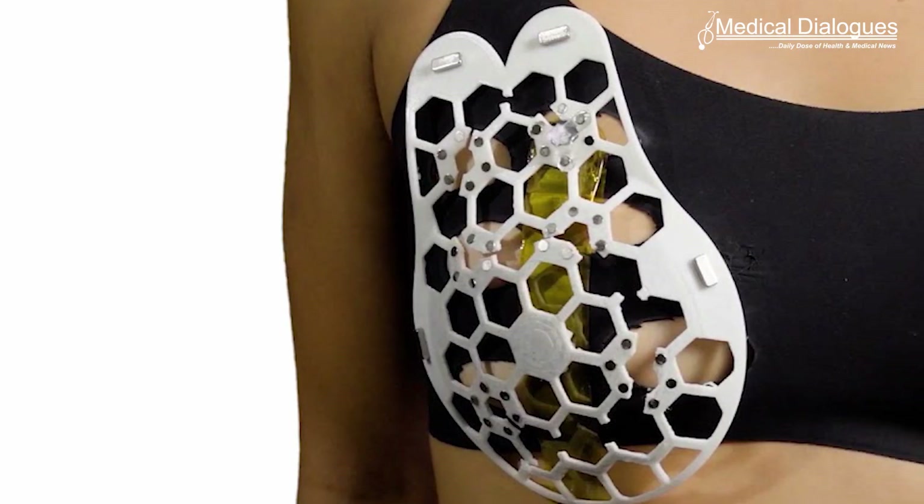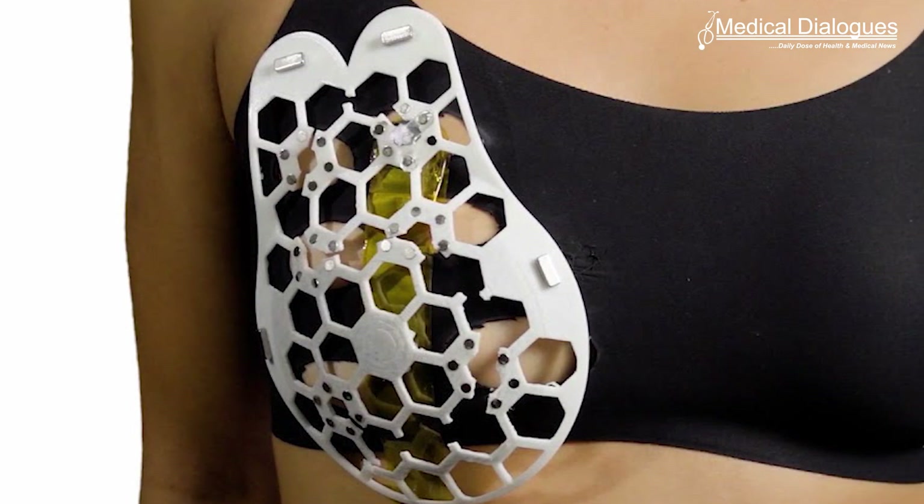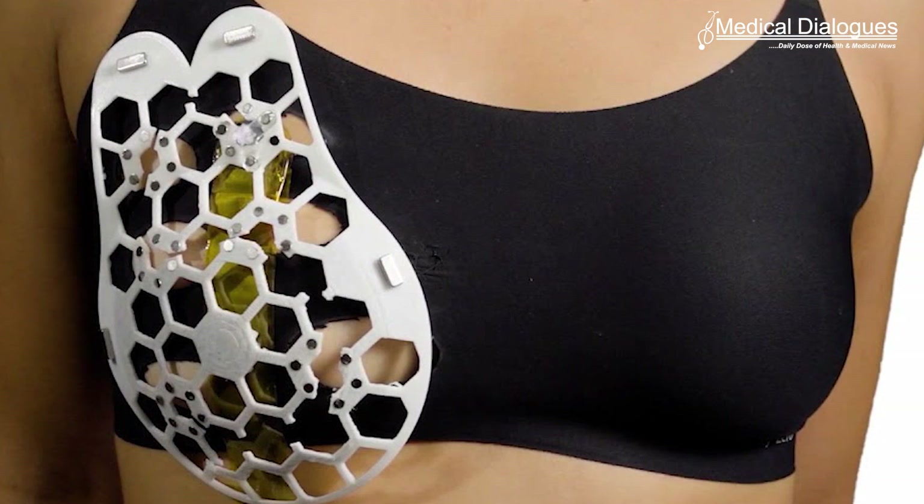The device is a flexible patch that can be attached to a bra, allowing the wearer to move an ultrasound tracker along the patch and image the breast tissue from different angles. In the new study, the researchers showed that they could obtain ultrasound images with resolution comparable to that of the ultrasound probes used in medical imaging centers.